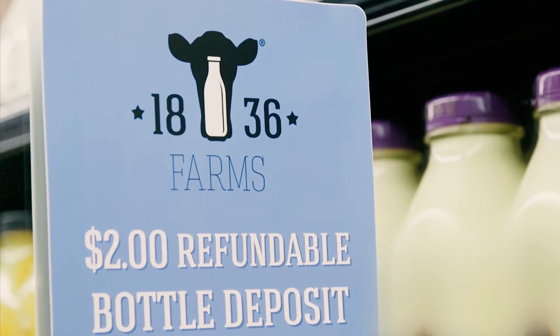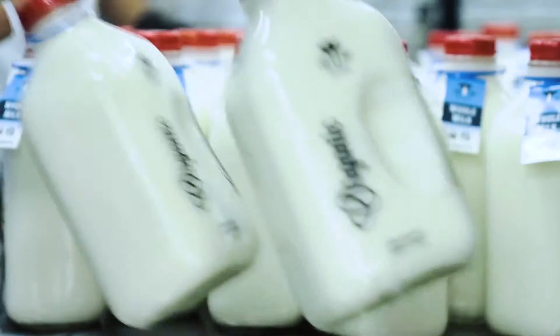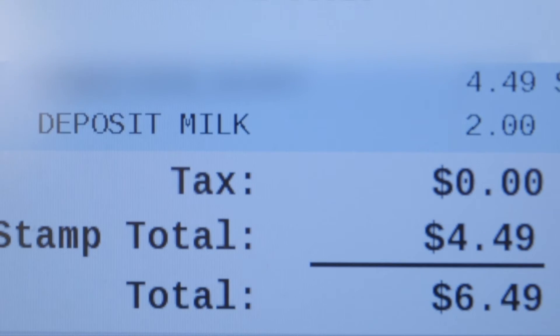Stickers or window clings will be used by stores to help remind you about the $2 refundable deposit. Every time you purchase our products, the deposit will automatically be included with the price of the milk at the register or self-checkout.